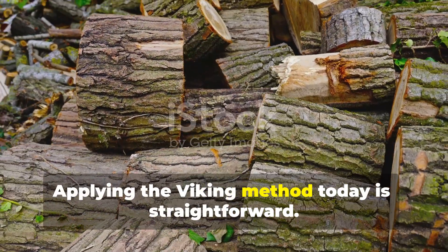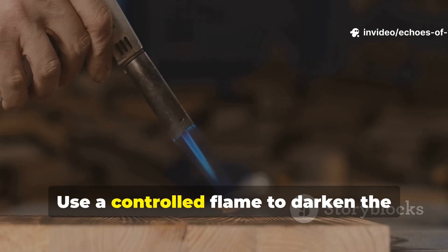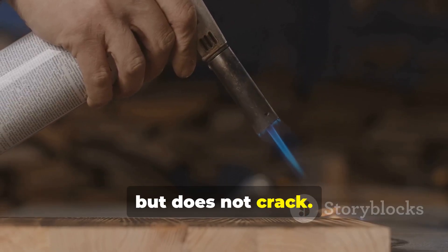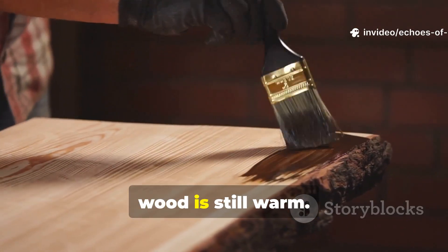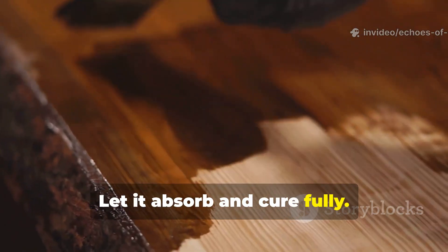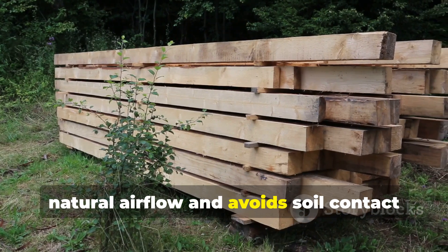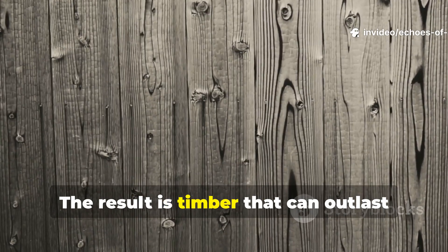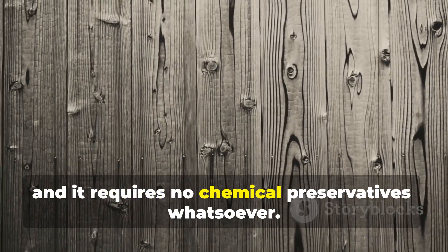Applying the Viking method today is straightforward. Start with dry wood. Use a controlled flame to darken the surface until it turns deep brown or black but does not crack. Brush off the loose soot, then apply a penetrating oil while the wood is still warm. Let it absorb and cure fully. Afterward, install the wood in a way that allows natural airflow and avoids soil contact unless burned and oiled. The result is timber that can outlast many store-bought treated boards, and it requires no chemical preservatives whatsoever.